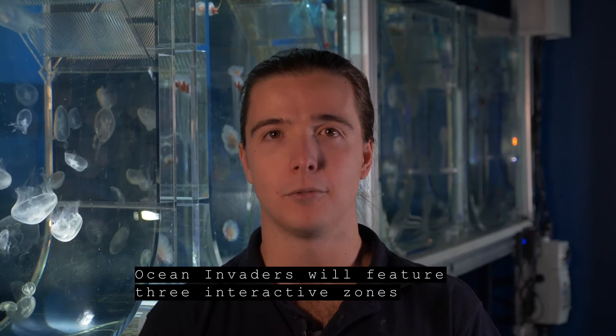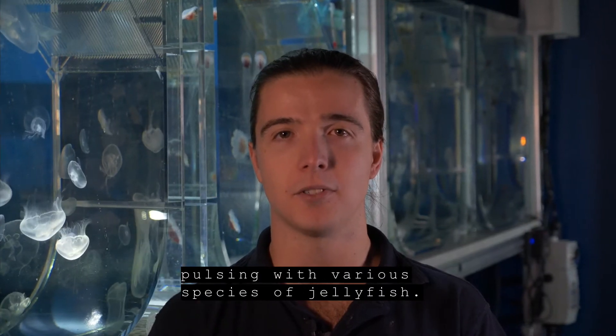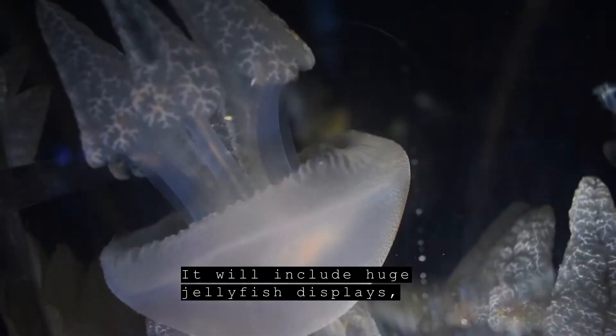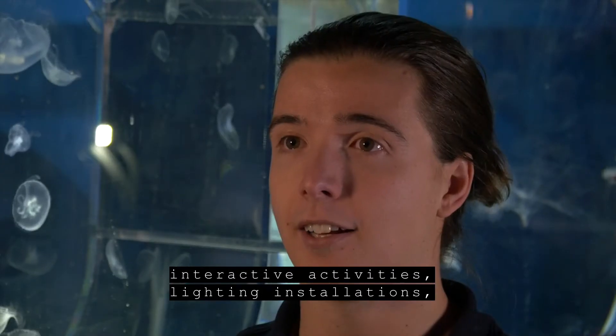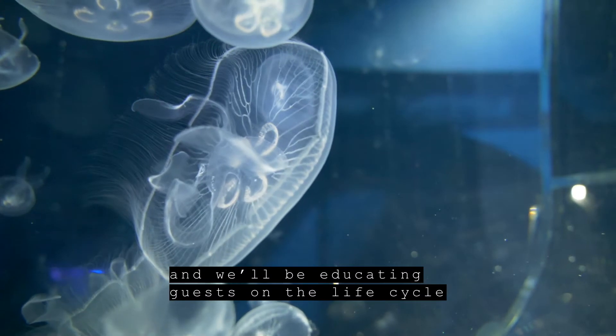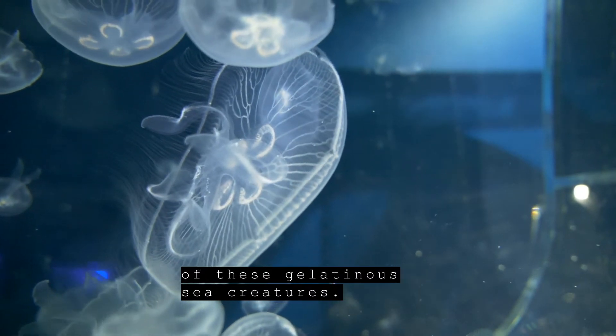Ocean Invaders will feature three interactive zones pulsing with various species of jellyfish. It will include huge jellyfish displays, interactive activities, lighting installations, and will be educating guests on the life cycle of these gelatinous sea creatures.